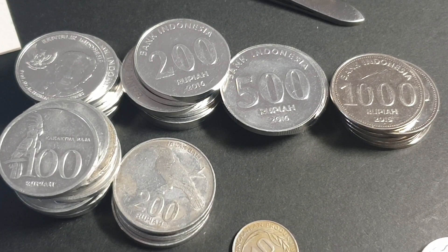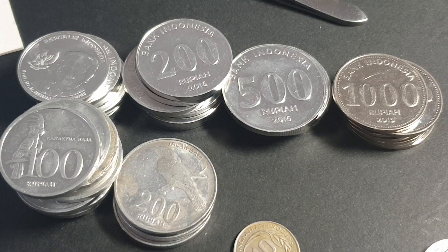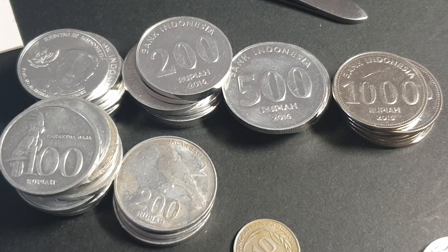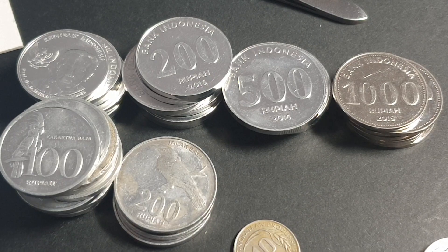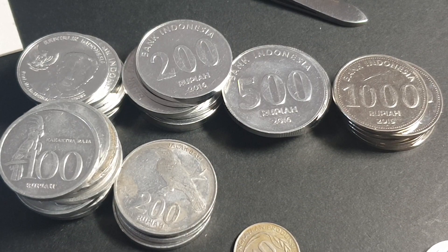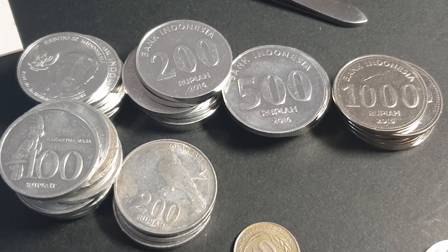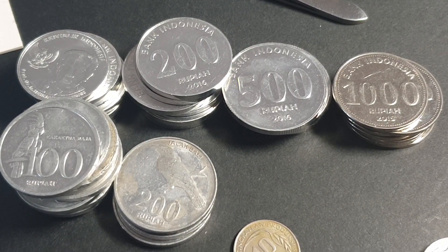That is all the Indonesian coins I have for sale. If you're interested you can either go to eBay or you can contact me. Thank you very much for watching and have an awesome coin collecting time. Goodbye!